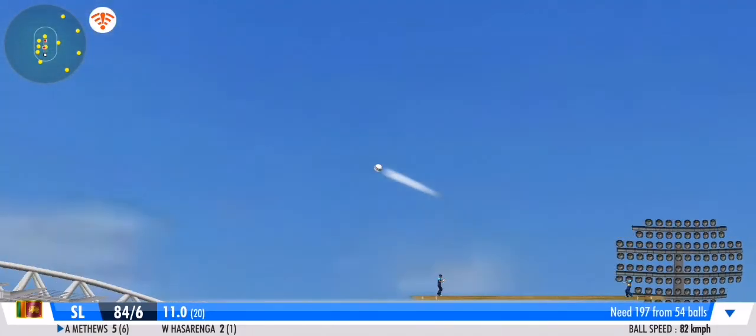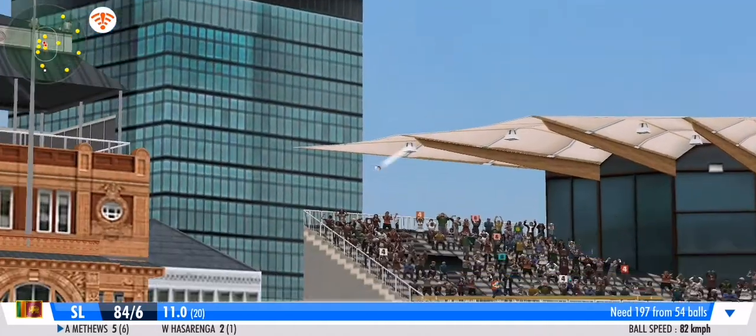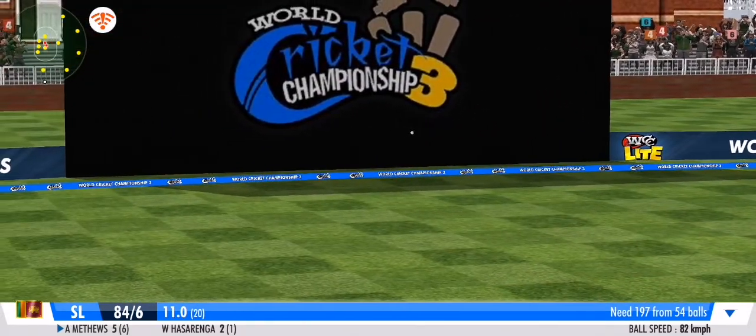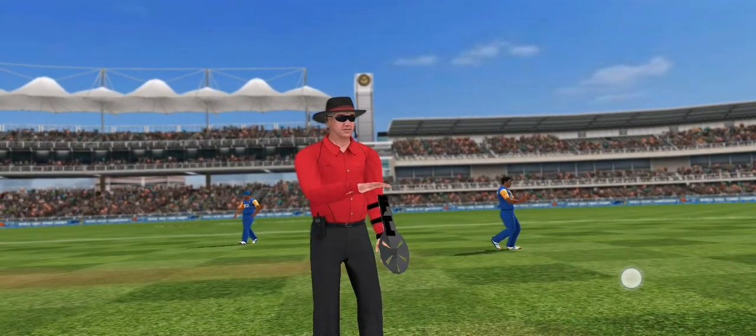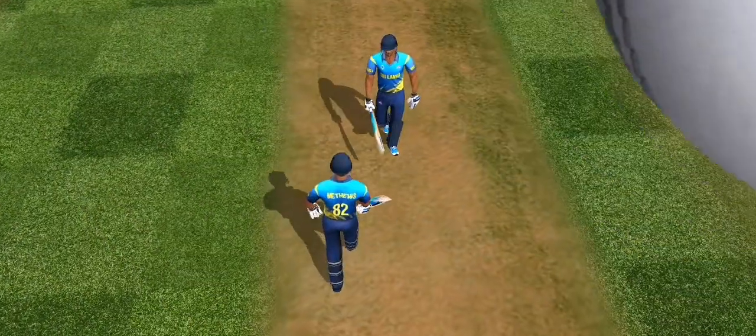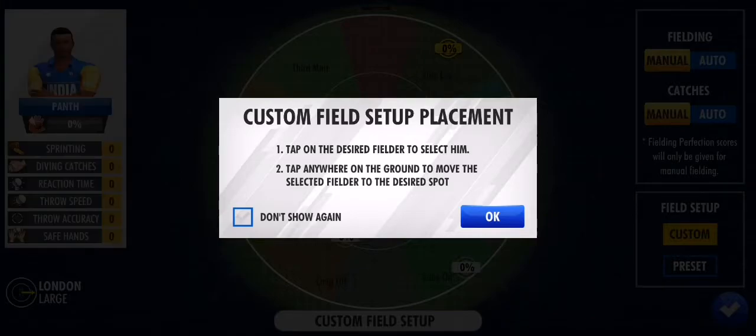Looks to slog this one — between long on and long off for more runs. The boundary straight away! That message is sent loud and clear to the bowlers. Dry spell ends with that refreshing four.